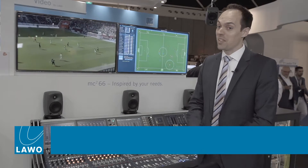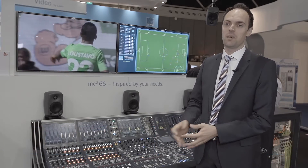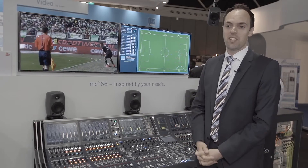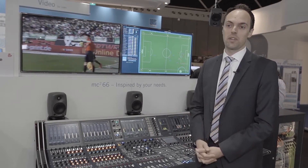KICK is a unique automated mixing control application which takes away the basic workload from the sound engineer by chasing a ball over 90 minutes. It's a very fatiguing and demanding job, and we automate this process and guarantee a consistent quality of a closed ball mix.